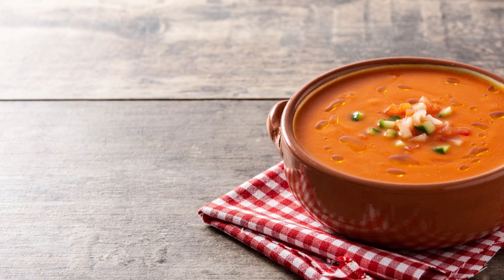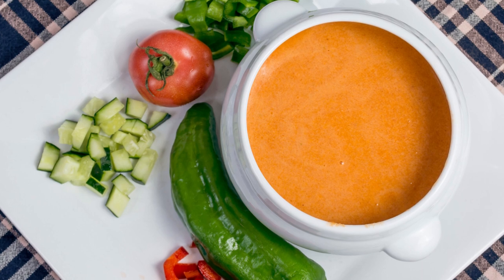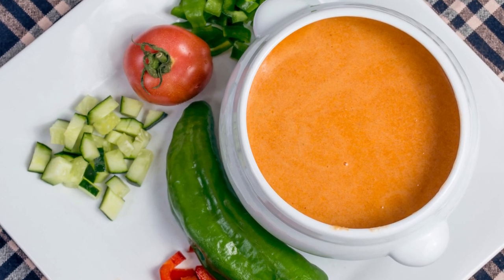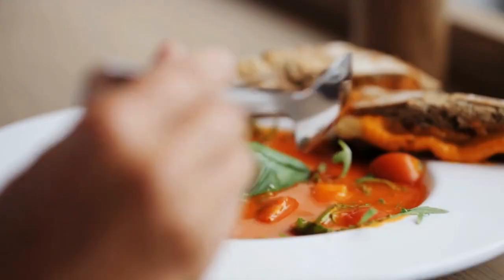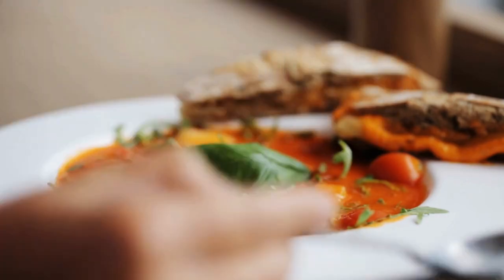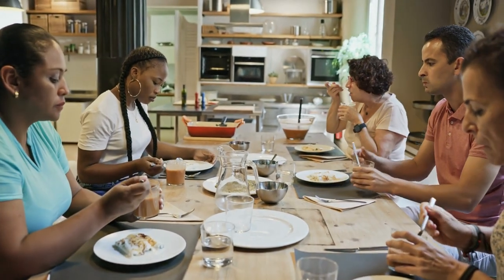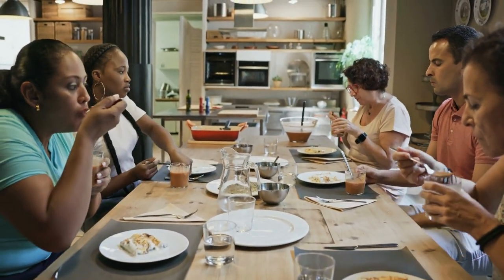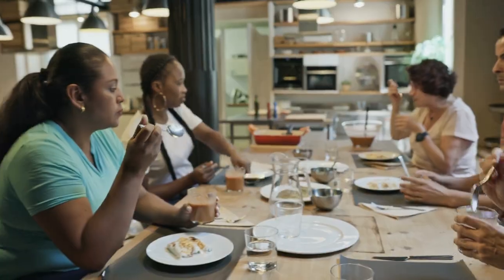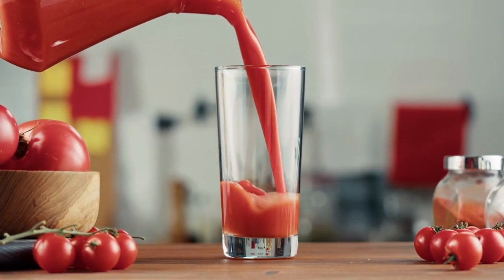In addition to its historical significance, Gazpacho also has cultural importance in Spain. It's often served as a refreshing summer dish, especially in southern Spain where the heat can be intense. Many Spanish families have their own variations of Gazpacho recipes, and it's common to see street vendors selling cups of Gazpacho in cities like Seville and Córdoba.